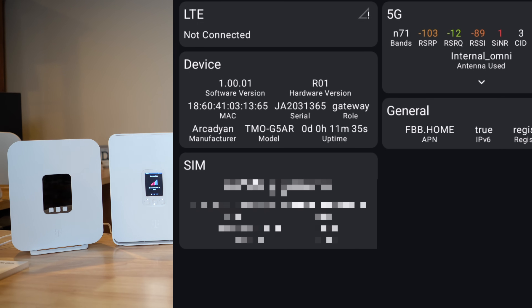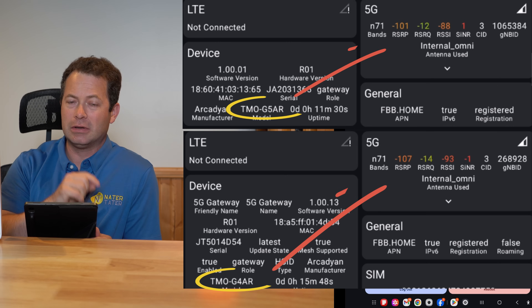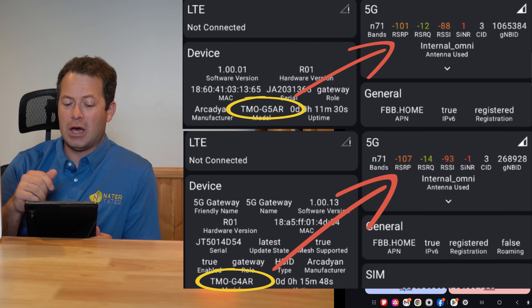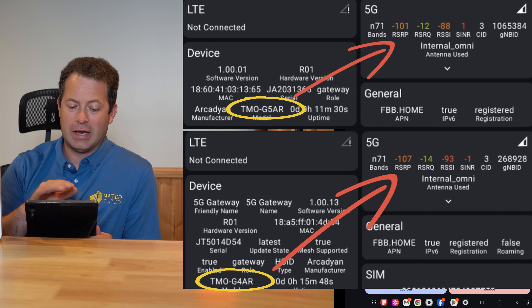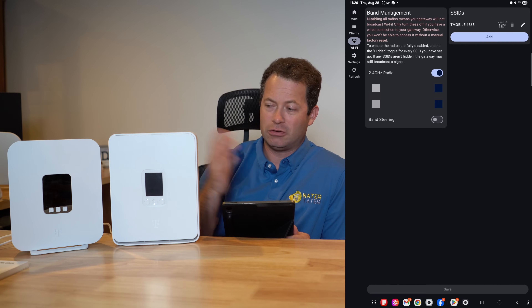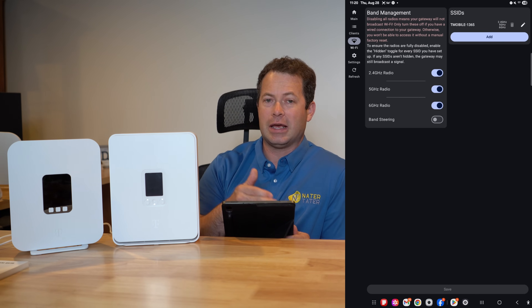By seeing that this is just on 5G with no LTE connected, that means I'm on 5G SA — 5G standalone — which is both good and bad. It also tells you some other information about your unit, and you can go in here under Wi-Fi to change settings. On this G5 AR, like I said, it has three different radios.